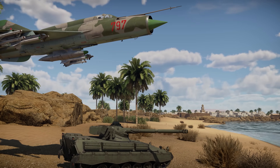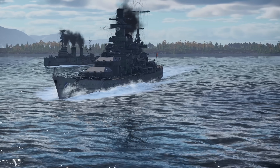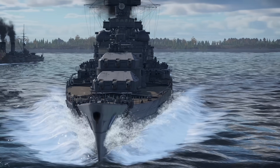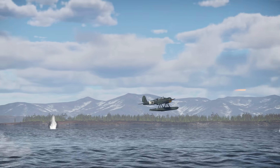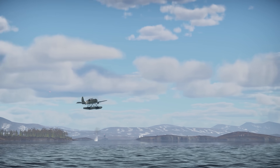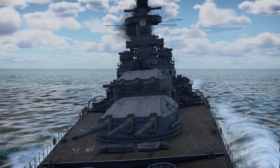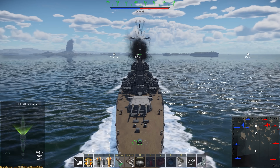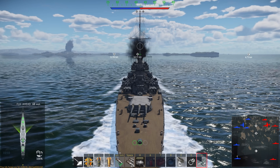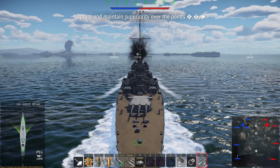We covered the air and the tanks today, so it's time we talked about the Navy. The Winged Lions update introduced a new feature for some larger vessels: launching reconnaissance planes with catapults. Let's start with learning the controls first. Once the launch becomes available — it takes a little time after the beginning of the battle — choose the catapult. The default key for it is U.